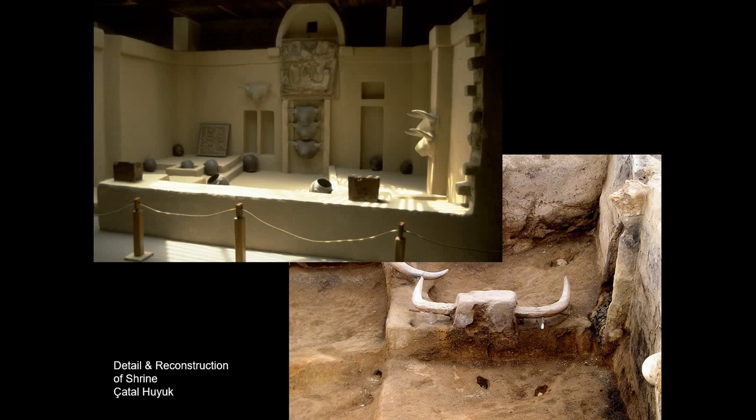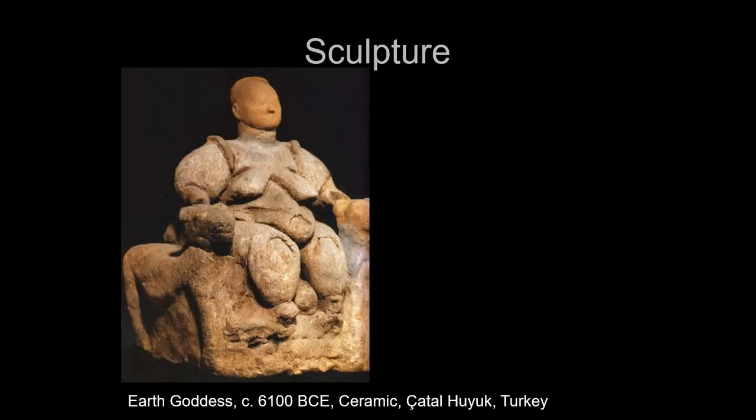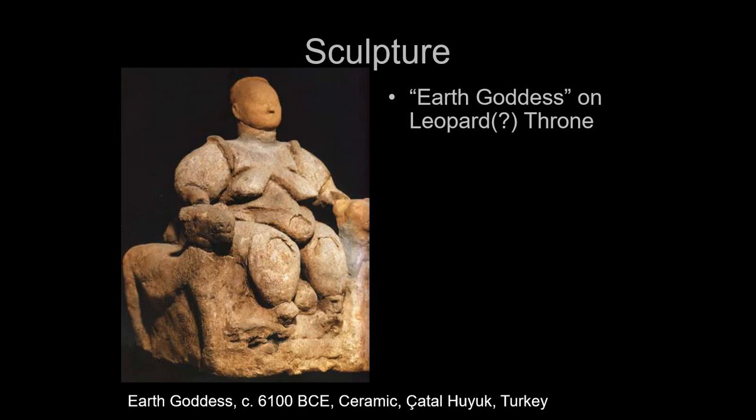This site was built after the invention of ceramic, so we actually have some of the first ceramic sculptures in the world coming from here. One of the most famous is the earth goddess or mother goddess on a leopard throne, though we're not entirely certain it's a leopard. The head has been reconstructed, so we don't know what it originally looked like, but it's definitely fired ceramic.